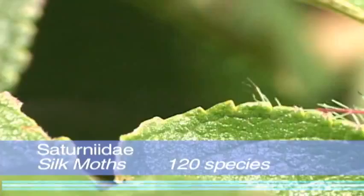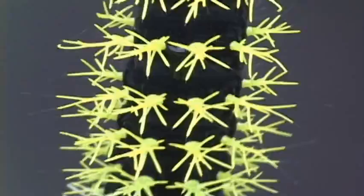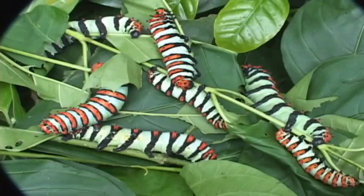A very conspicuous family are the silk moths. Many of their caterpillars have spines with urticating barbs, or hairs, that can cause pain and rashes.